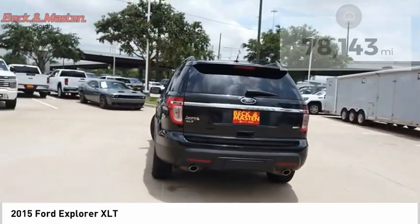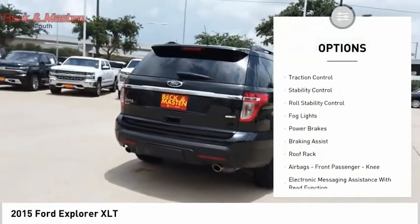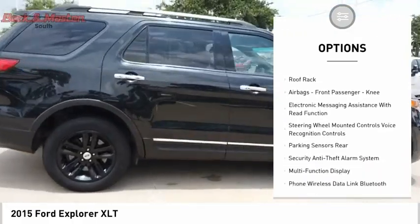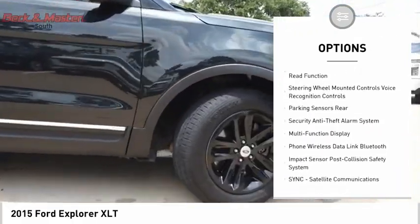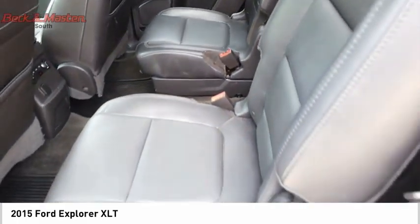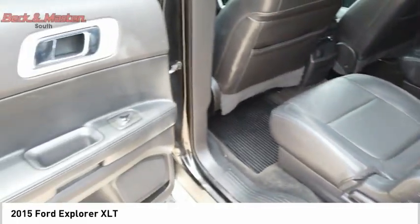Here are some of this vehicle's great options: Hill Descent Control, Traction Control, Stability Control, Roll Stability Control, Fog Lights, Power Brakes, Braking Assist, Roof Rack, Airbags, Front Passenger Knee airbag, and Electronic Messaging Assistance with Read Function.